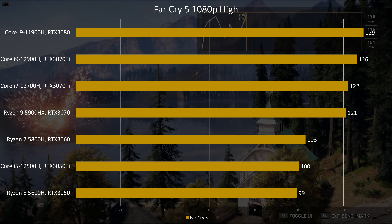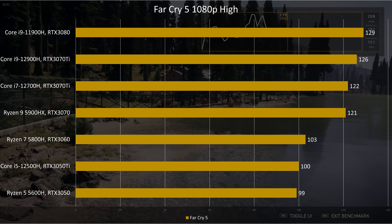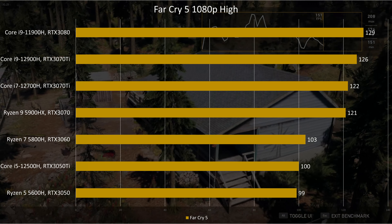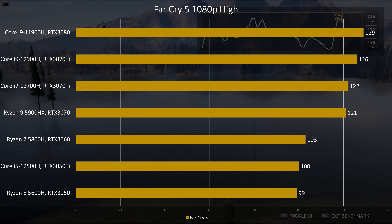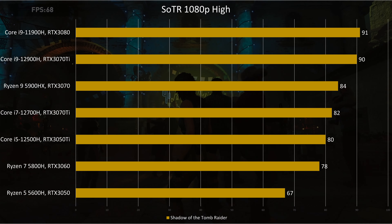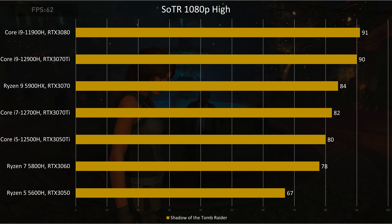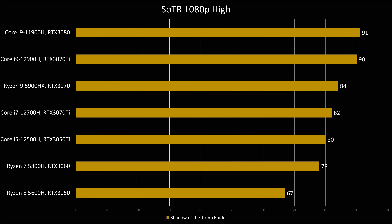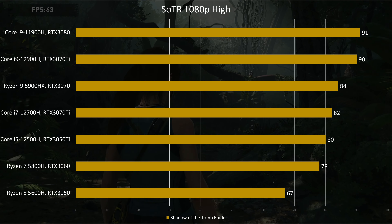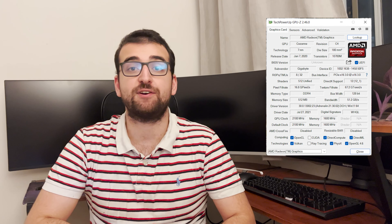Far Cry 5 is another game where the Gigabyte can hold its own. At 1080p High, we average 121FPS, which is only 4% worse than the i9-12900H with RTX 3070 Ti, and on par with the i7-12700H. Far Cry favors AMD processors, which can explain these results. Shadow of the Tomb Raider shows a similar scenario: we average 84FPS at 1080p High, which is much better than the rest of the AMD stack. Despite falling behind the i9-11900H and i9-12900H, the Gigabyte outperformed the i7-12700H and the i5-12500H.